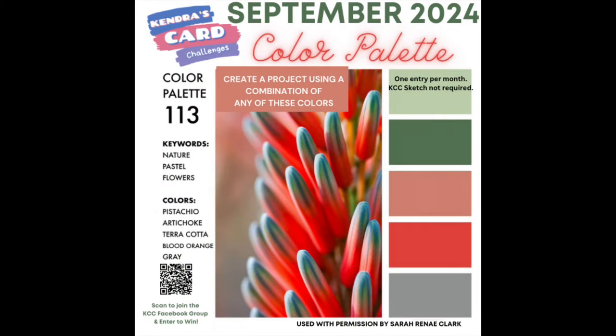Hello and welcome. This is Kendra and I'm so glad you're here. Today I'm introducing the new color palette challenge for the month of September 2024, and this month is number 113 from Sarah Renee Clark's Color Cubes.